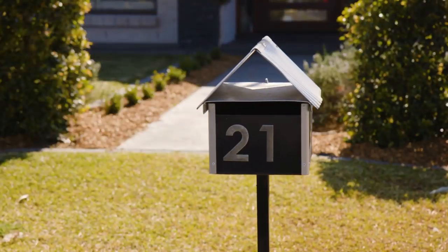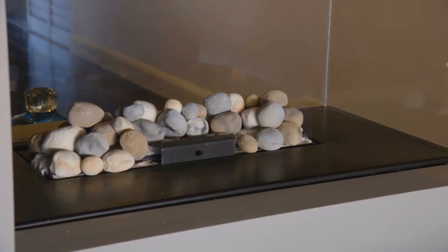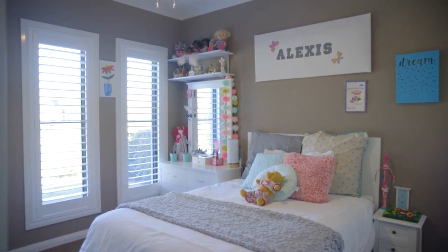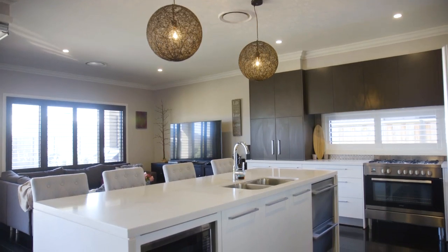On entering this beautiful family home, you immediately feel the quality and sense of space with the nine-foot soaring ceilings and high-end quality fixtures and fittings. This lovely home has four double bedrooms, all with large built-ins, a study, multiple living areas, and a very smart family-friendly design.